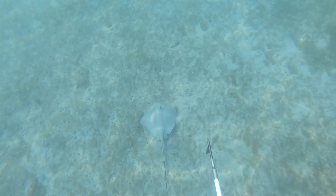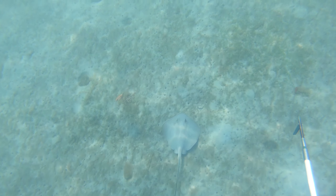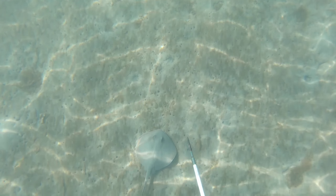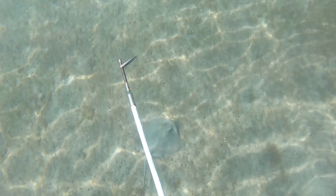Coming up next, we have a couple clips of some of the normal sights that are also quite beautiful that you get to see in the ICW side of Florida between the barrier islands and the mainland. Right now we have a stingray just swimming by, minding its own business, but next we got a couple clips of the Queen Conch and starfish that infest the waterways.